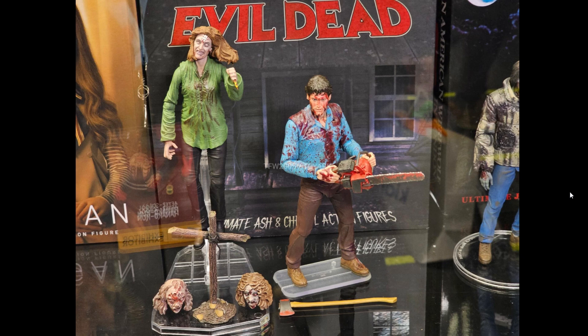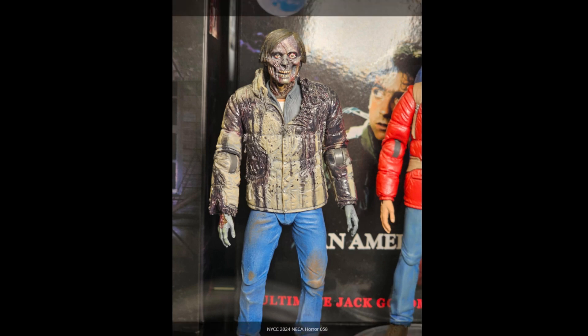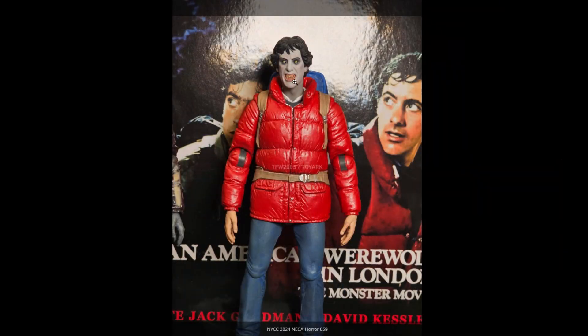We've got the Evil Dead seven-inch line — I'm pretty sure we've seen these figures before and they might be repaints — coming from the first film, looking fantastic with fun accessories, alternate heads, and spectacular paint detail, especially all that blood work. And we have An American Werewolf in London — looks like a two-pack with the zombie versions looking really good. Lots of detail around the neck especially — they've caught that really really well — and a figure of the early turning version before David becomes the werewolf with nice paint apps and fantastic sculpting.